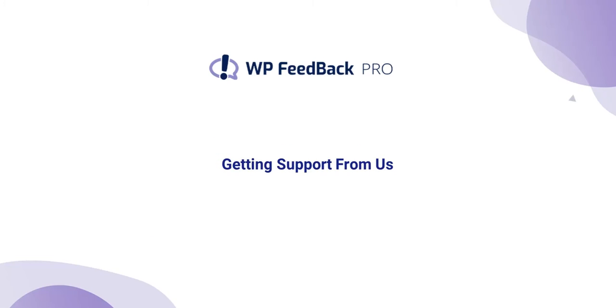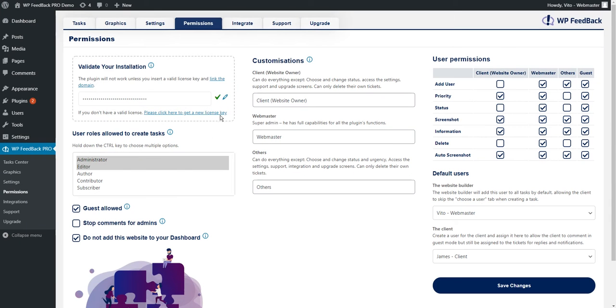We're always happy to hear from our users, and there are a few ways that you can get support from us. Just before we get started, you need to have an active WPFeedback Pro license in order to get support from us.